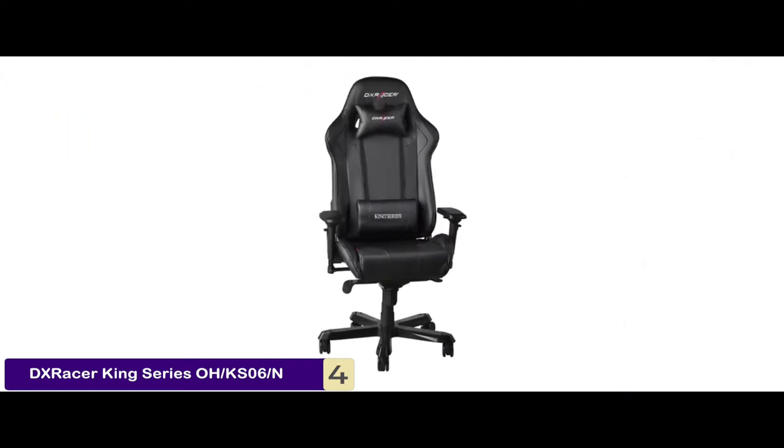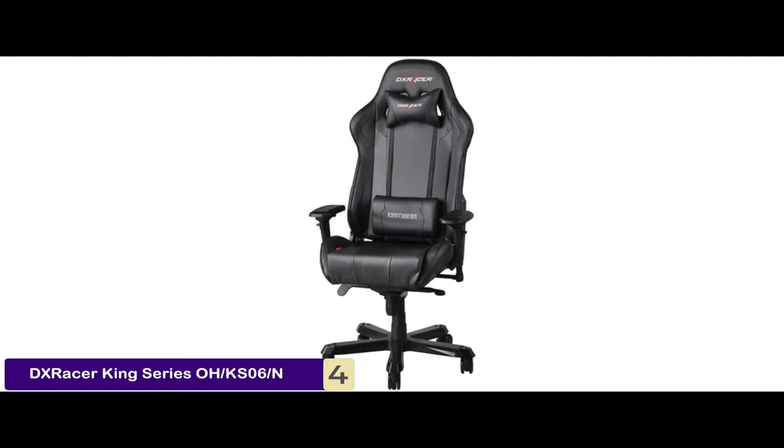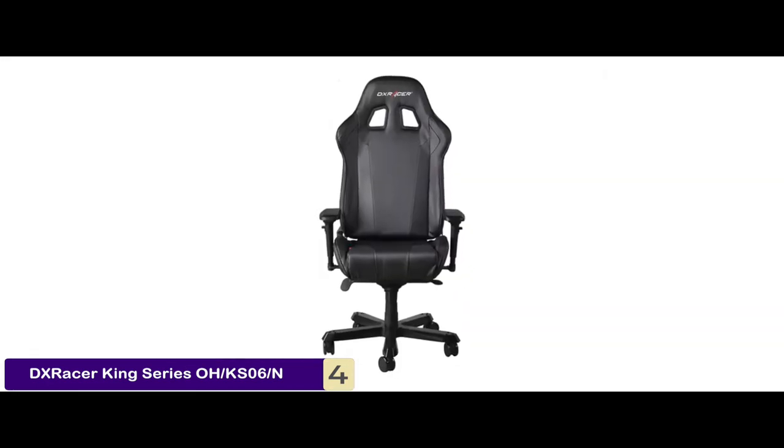Bottom line is, this chair supports your back, it's a high-quality chair, and it has a 360-degree swivel base with smooth 3-inch double caster wheels.